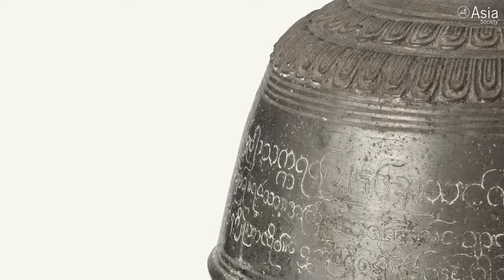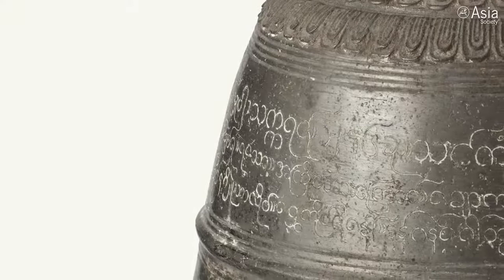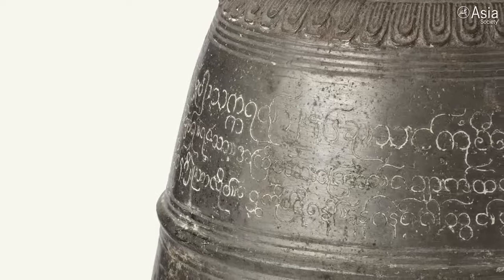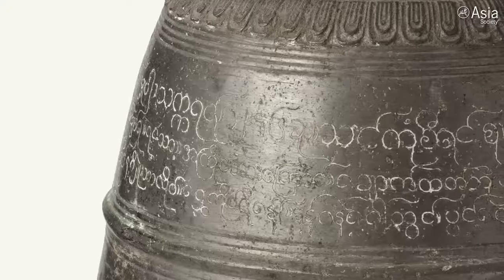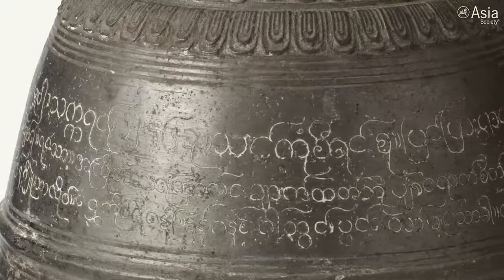One of the features that's particular to this bell and that actually helps to identify the object as a piece from Myanmar for us is that inscription. There are three lines of inscription that you can see on the bell. This inscription in the Myanmar language tells us that it was donated by a mother and daughter, and it tells us that they donated it with detached minds, full intentions, and a desire for all their beloved family and friends to pay homage to the future Buddha and to escape the cycle of life and then make it to nirvana.